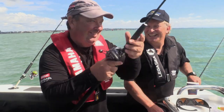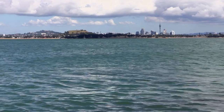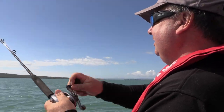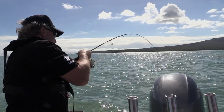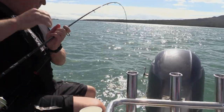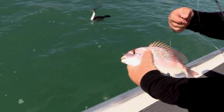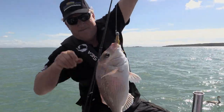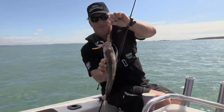I'd better get the first one. Double hook-up — always happens, fish breeds fish. I think mine's not very big, a little panty. He'll definitely crack the 30 — yeah, he's a good 35. That'll make a nice lunchtime fish, I'd say, Mark.